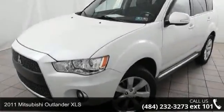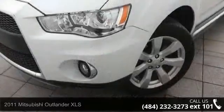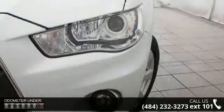Imagine yourself in this 2011 Mitsubishi Outlander XLS. If you are looking for an automobile with great features, look no further. Enjoy these notable features.